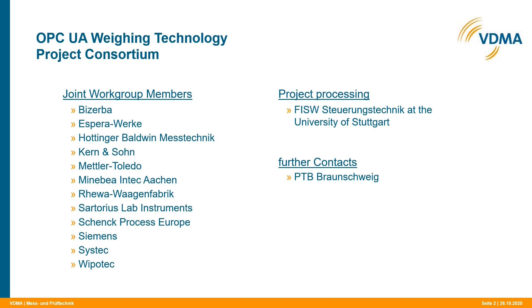The Companion Specification for Weighing was released in June 2020. Here you can see the member companies of the Joint Working Group which provided the weighing know-how for this specification. On the left-hand side of this slide, you can read the names of the 12 weighing companies in alphabetical order. These 12 leading weighing companies provided the weighing know-how for the specification.